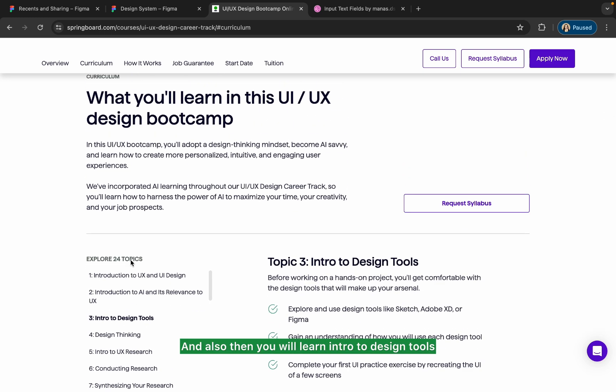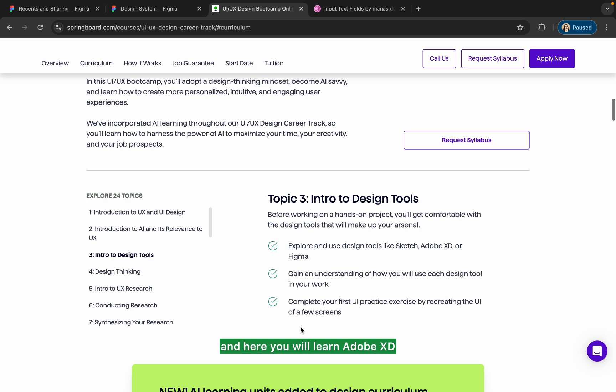You will also learn intro to design tools, including Adobe XD, Sketch, and Figma, and gain an understanding of how to use each design tool for your work. You will complete your first UI practice exercise by recreating the UI of a few screens — they will give you some screens and you will redesign them so you understand how UI design works.